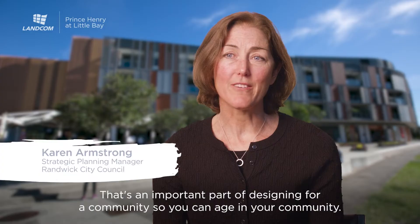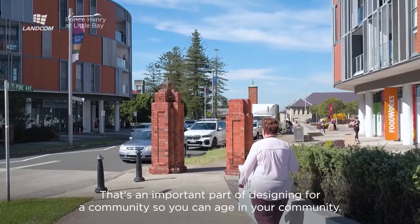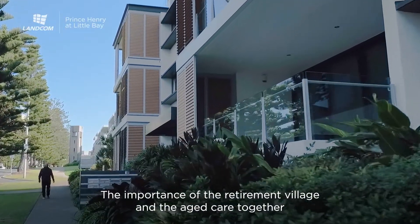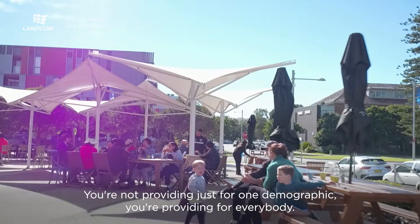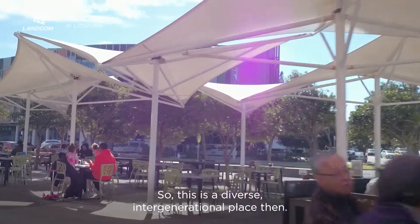That's an important part of designing for a community so you can age in your community. The importance of the retirement village and the aged care together is really important for those social connections in a community. You're not providing just for one demographic, you're providing for everybody. So this is a diverse intergenerational place.